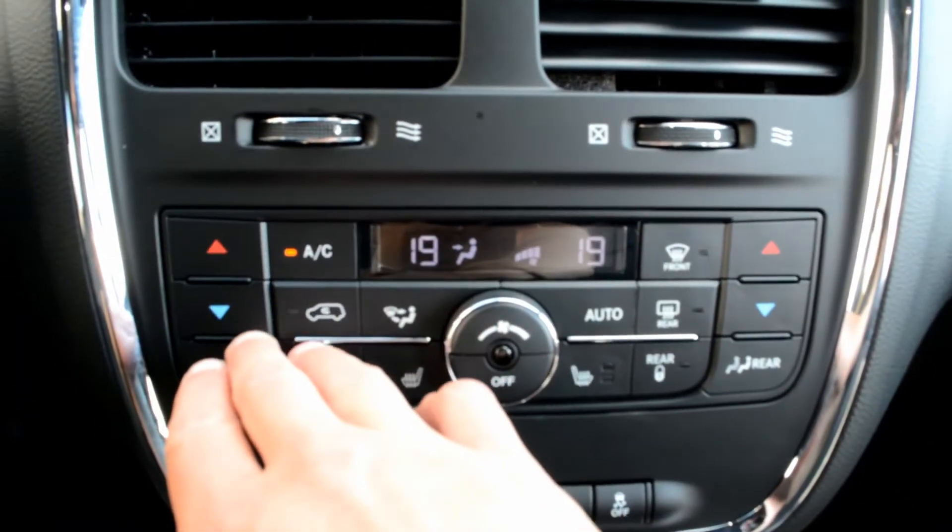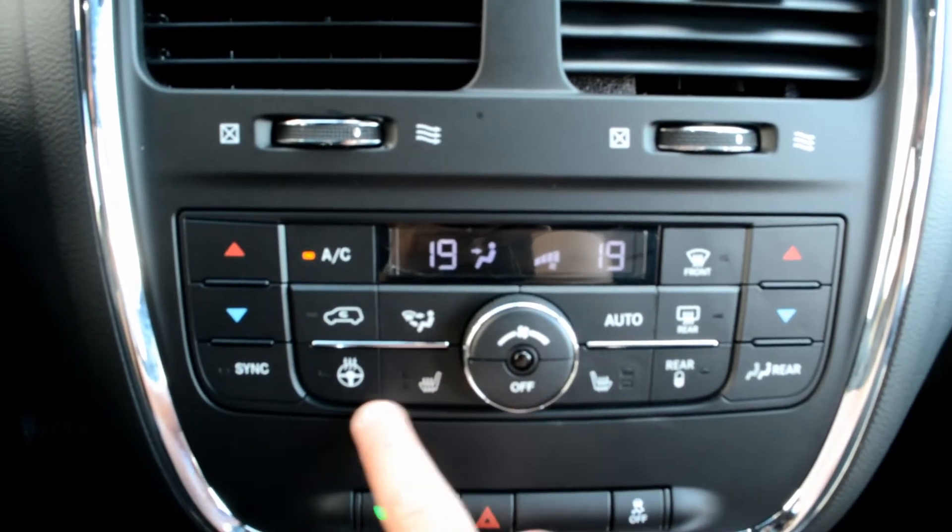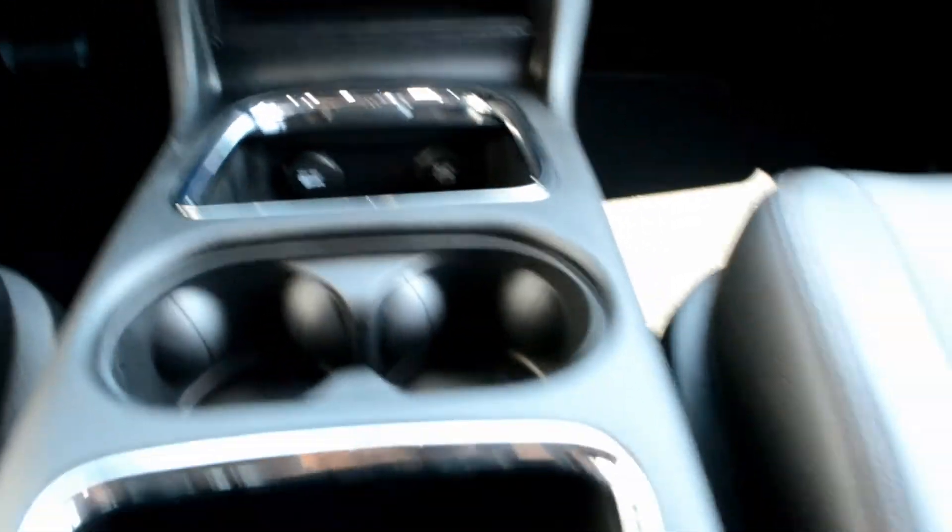You also have access to all your climate controls, your heated front seats, and heated steering wheel. There is also a little bit of storage space through your center console area.